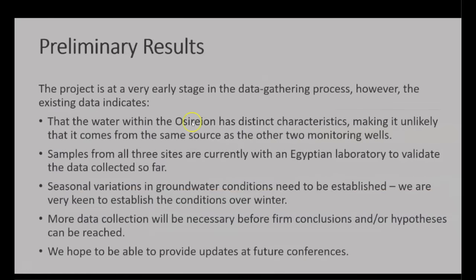To conclude, I'll quote from the presentation: "The project is at a very early stage in the data gathering process. However, the existing data indicates, first, that the water within the Osirion has distinct characteristics, making it unlikely that it comes from the same source as the other two monitoring wells. Second, samples from all three sites are currently with an Egyptian laboratory to validate the data collected so far. Third, seasonal variations in groundwater conditions need to be established — we are very keen to establish the conditions over winter. More data collection will be necessary before firm conclusions and/or hypotheses can be reached. And finally, we hope to be able to provide updates at future conferences."